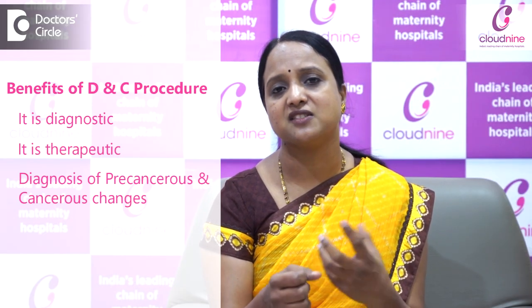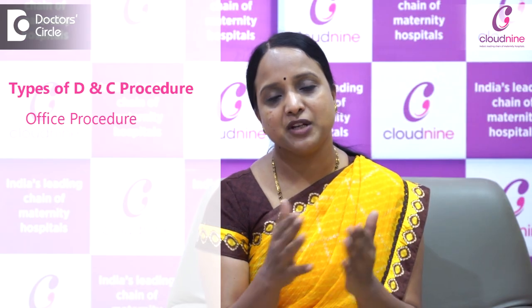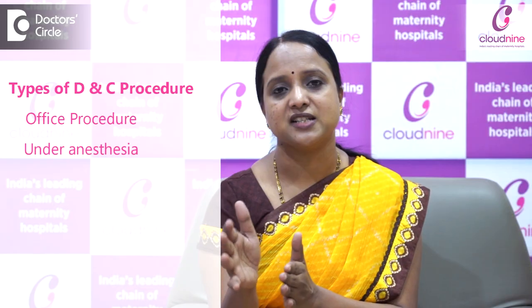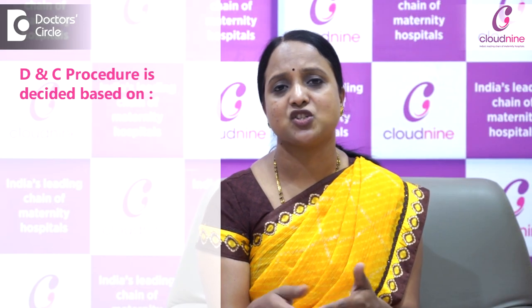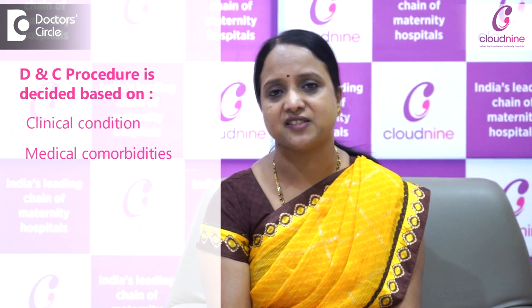So DNC can be both diagnostic and therapeutic. It helps in diagnosing any pre-cancerous or cancerous changes. Whenever your report is abnormal and the doctor suggests you go for DNC, it is better to go for the procedure. Whether it is an office procedure or done under anesthesia will be decided based on your clinical condition and your medical comorbidities.